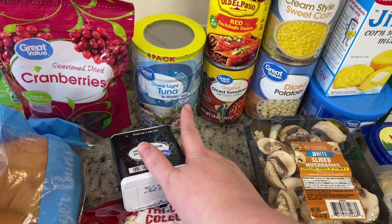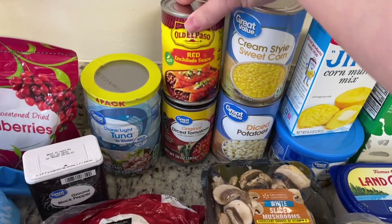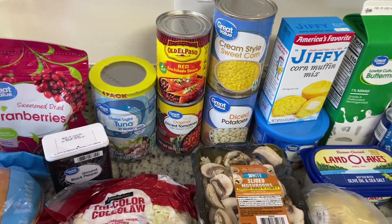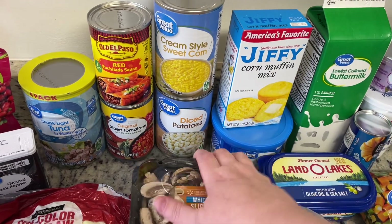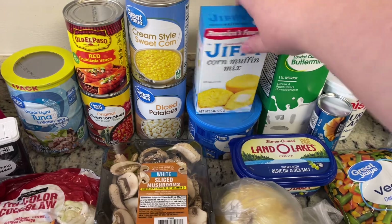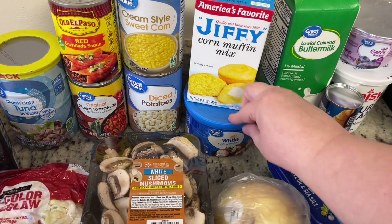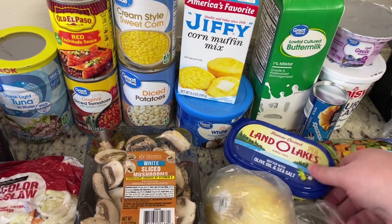I used up my last can of tuna yesterday so I went ahead and got some to put in the pantry. I needed a can of enchilada sauce so I grabbed that and a can of the Walmart version of Rotel. Got a can of cream style corn for a recipe, some diced potatoes to keep in the pantry, and a package of Jiffy corn muffin mix.